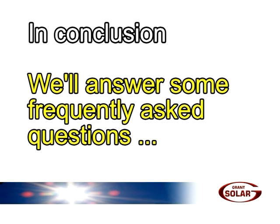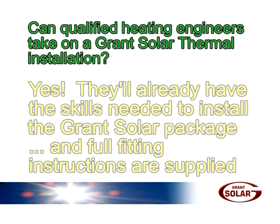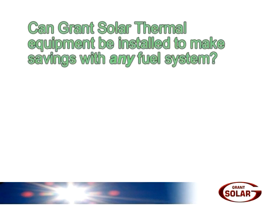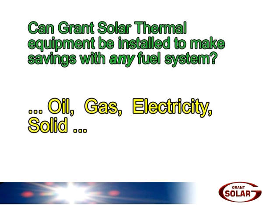To conclude our video, we'd like to anticipate some frequently asked questions. Can qualified heating engineers take on a Grant Solar Thermal installation? Yes, they'll already have the skills required to install the Grant Solar Package, and full fitting instructions are supplied. Can the Grant Solar Thermal equipment be installed to make savings with any fuel systems? Yes, the Grant Solar Hot Water heating system can be combined with installations using any fuel type — oil, gas, electricity, solid, or whatever.